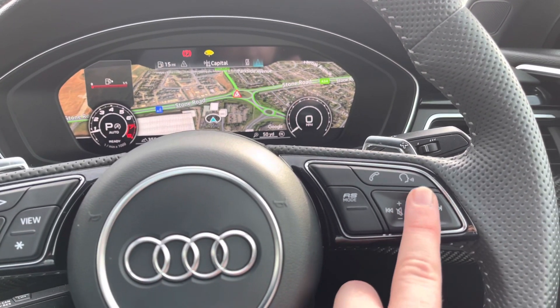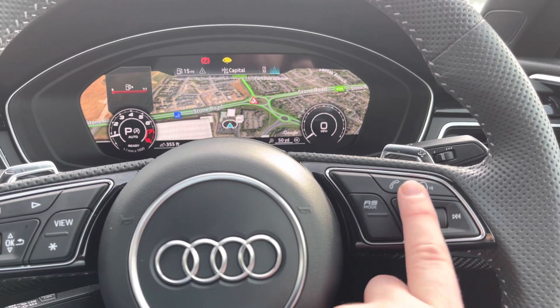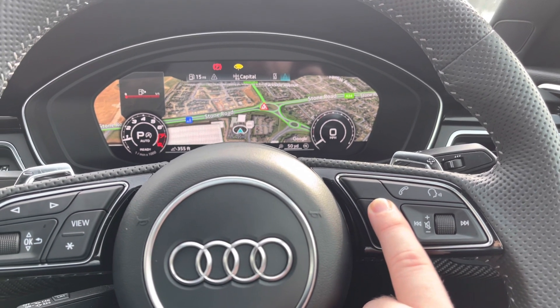Of course, you can also zoom in and out on your navigation system. Over to the right of the wheel, we do have the volume control, and also the button to take or reject phone calls.